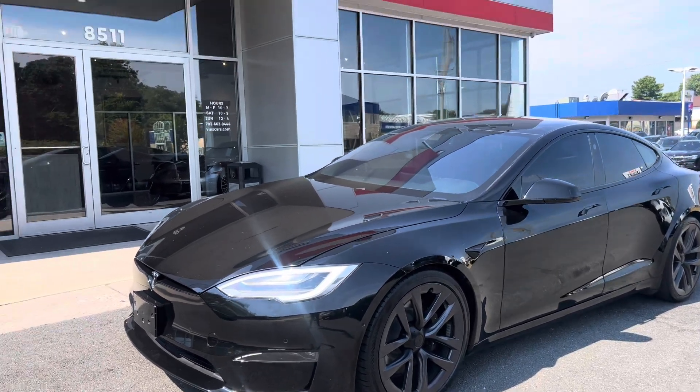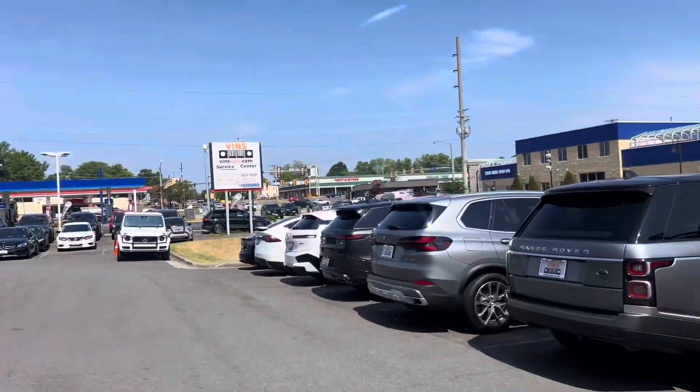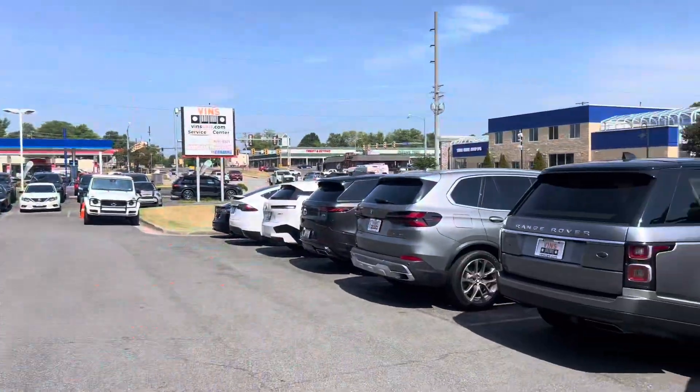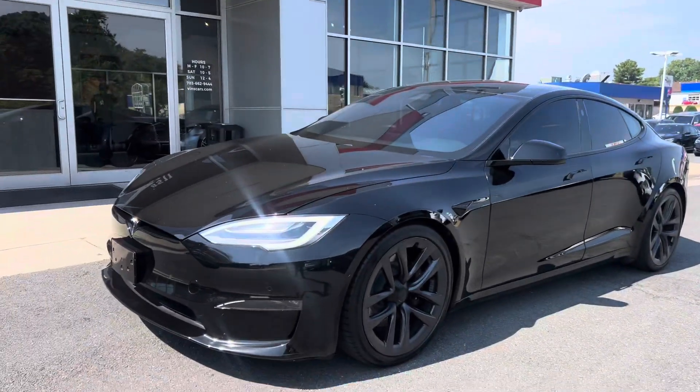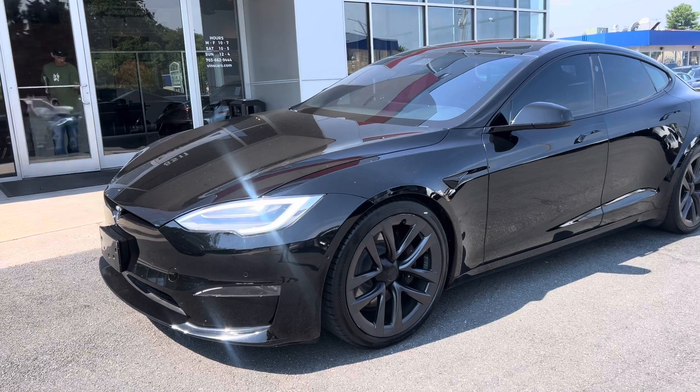This is David with Vins. I figured I'd get you a quick little video of our Tesla S that you inquired about. I just figured I'd show you our dealership as well. I'll do a little bit of a spin around and just kind of show you the exterior, and then I'll hop on in and show you inside.